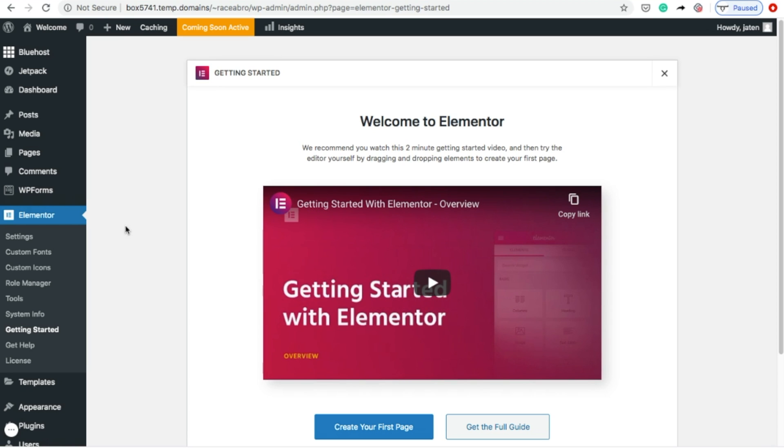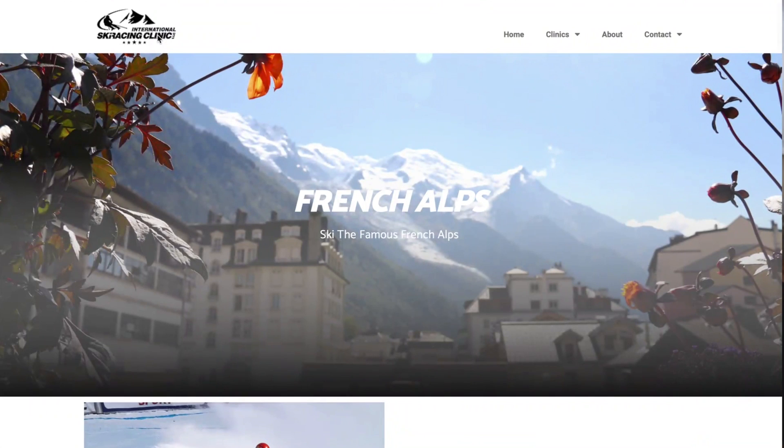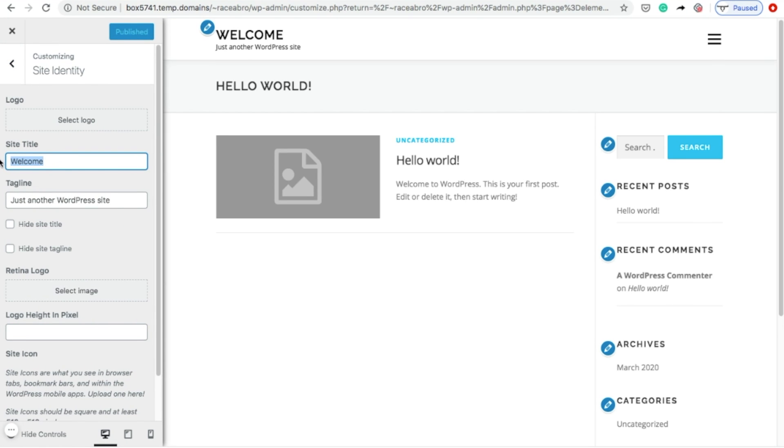Now that all of your plugins have been installed, the next step is to add your business information such as your business name and logo. To do this, go to Appearance, click Customize and click Site Identity, and input your business name and upload your logo.